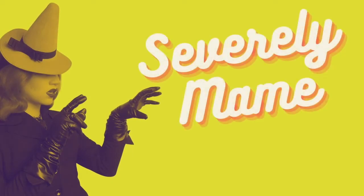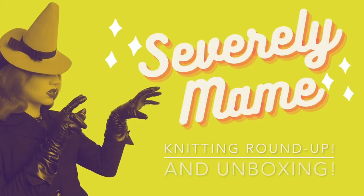Hey everybody, I'm Severely Mame and today we're going to get into another Knitting Roundup. If you're not familiar with my Knitting Roundup videos, I've done them in the past where I just show you all of the knitting projects I'm currently working on all in one video, instead of having individual ones for them. I don't have enough video content on some of them to do individual videos, so I want to include it all right here.